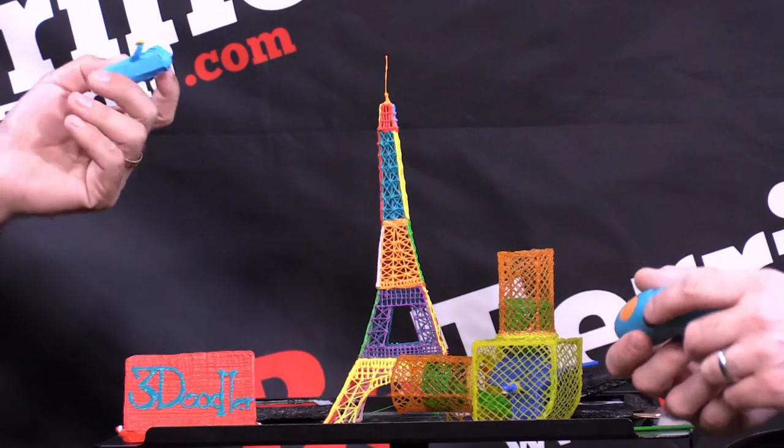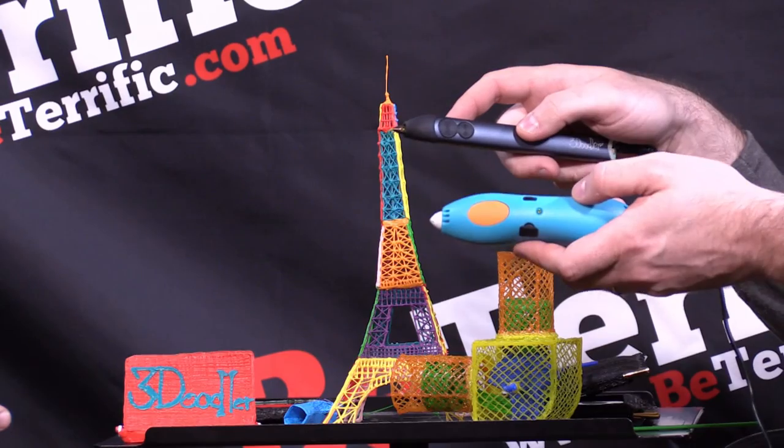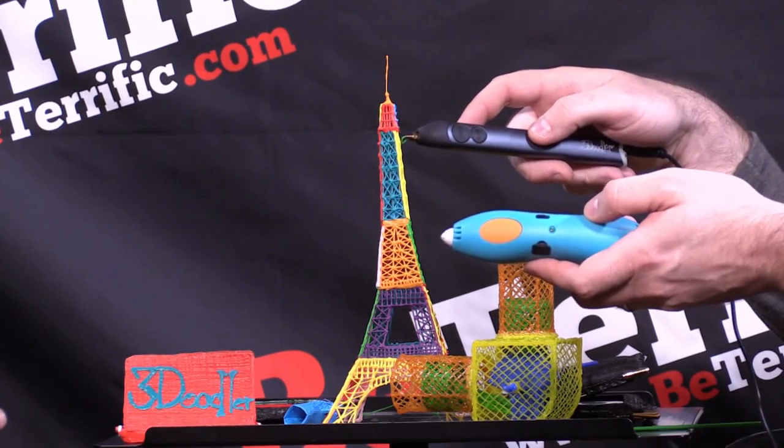Where do our viewers get it and how much does it cost? You can go to the3doodler.com to purchase it. We offer the kids' pen for $49.99 with two packs of plastic, and the 3Doodler Create for $99, also with two packs of plastic. Our whole plastic range, products, and accessories are all on that website. I've got to get one for my kids — I have a six-year-old son that would absolutely die for this. Check them out — the 3Doodler. We'll be back with more live from CE Week 2016 here in New York City at the Metropolitan Pavilion.